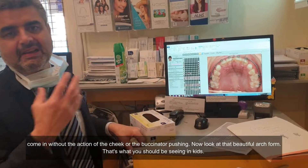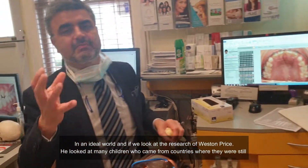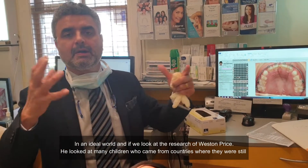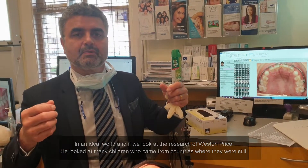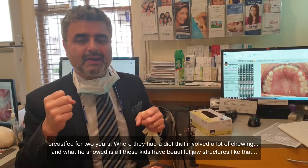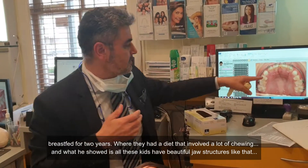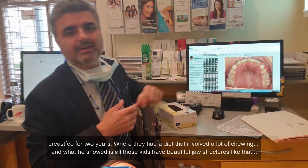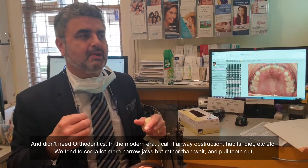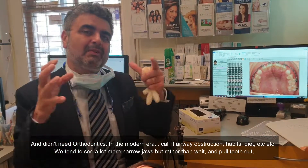That's what you should be seeing in kids. In an ideal world — look at the research of Weston Price. He looked at many children who came from countries where they were still breastfed for two years and had a diet that involved a lot of chewing. And what he showed is all these kids had beautiful jaw structures like that and didn't need orthodontics. In the modern era, call it due to airway obstruction, habits, diet, and so on — we tend to see a lot more narrow jaws.